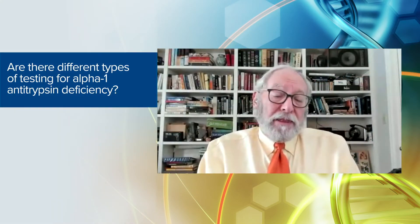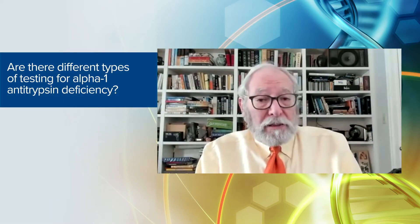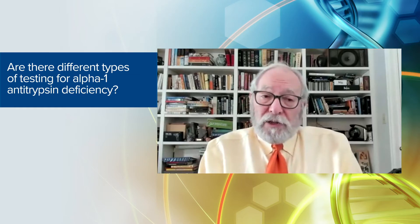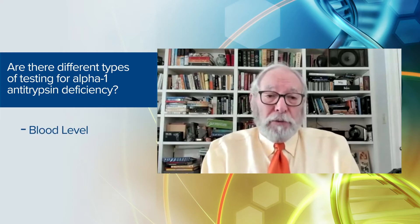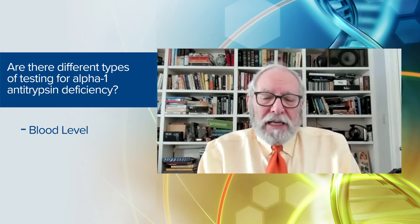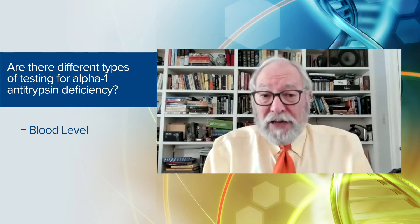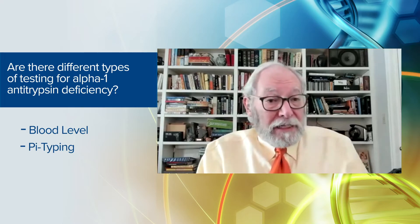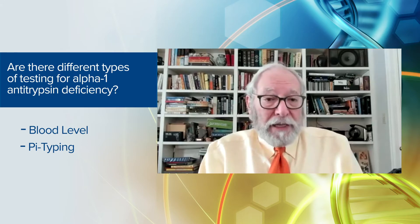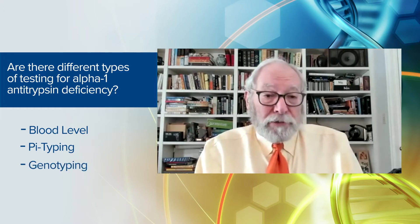Physicians thinking about testing for alpha-1 often find that there are several different methodologies. You can check a blood level of the alpha-1 antitrypsin protein, you can check for the type of alpha-1 antitrypsin protein circulating in the blood — which has been called phenotyping, now called pi-typing for protease inhibitor typing — or you can look at the gene for alpha-1 and see if it's abnormal.